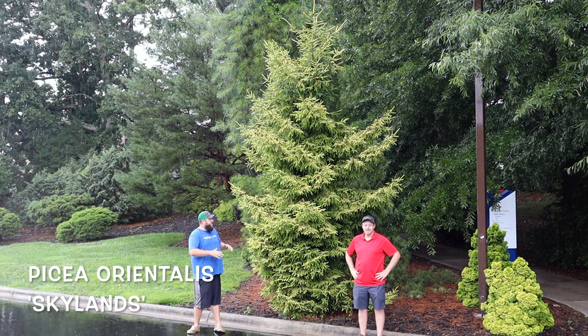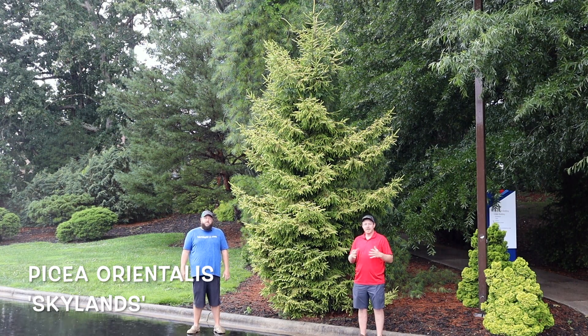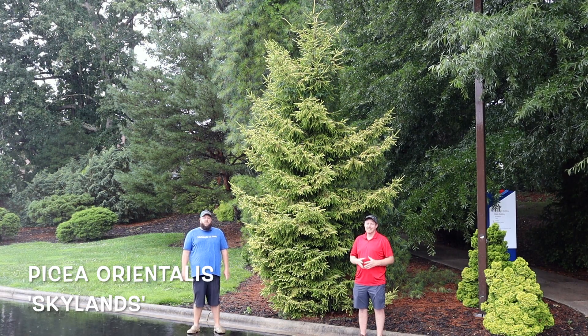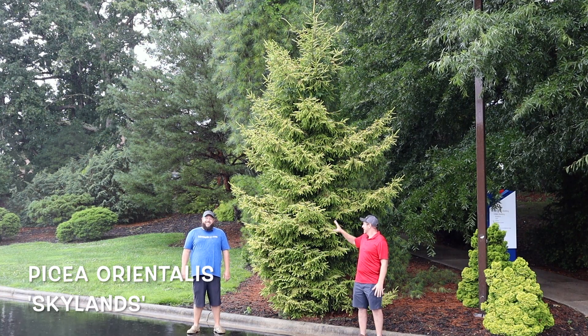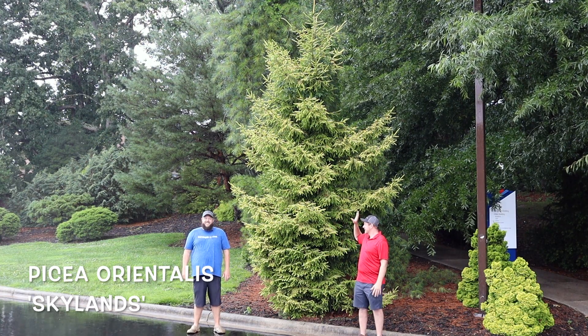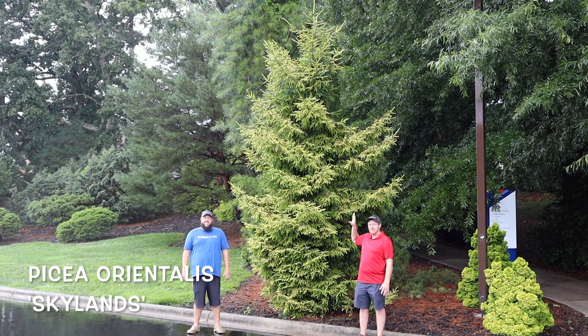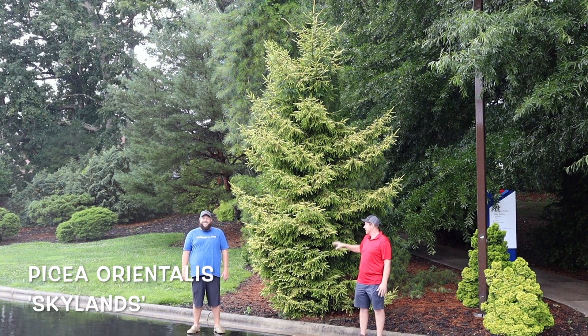They have a beautiful specimen over here in the garden displaying this bright golden habit. We actually had the privilege of going and seeing the original Skylands on the Skylands estate in Ringwood, New Jersey — it's the New Jersey Botanical Gardens and this thing is awesome. I love Skylands because of this yellow color that it gives. It's just spectacular. You know how I love yellow, and being a yellow conifer, this is something that can give you yellow color throughout the entire season.